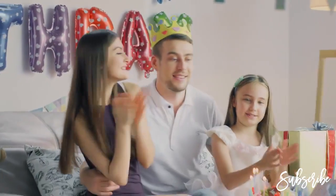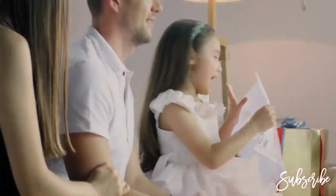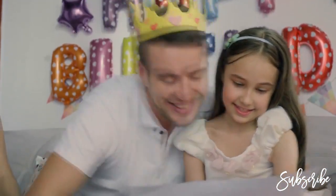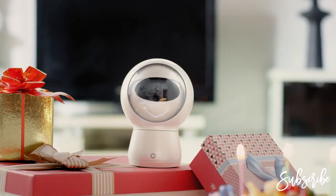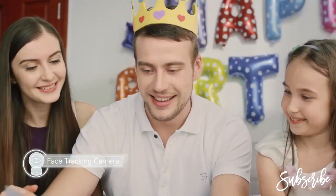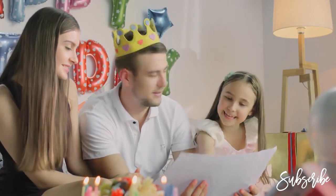Happy birthday to you. Happy birthday to you. Happy birthday to you. This is mommy, this is daddy, this is me.